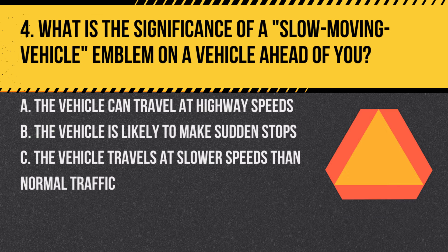Question 4. What is the significance of a slow-moving vehicle emblem on a vehicle ahead of you? A. The vehicle can travel at highway speeds. B. The vehicle is likely to make sudden stops. C. The vehicle travels at slower speeds than normal traffic. Answer: C. The vehicle travels at slower speeds than normal traffic. When you see this emblem, be prepared to adjust your speed accordingly.